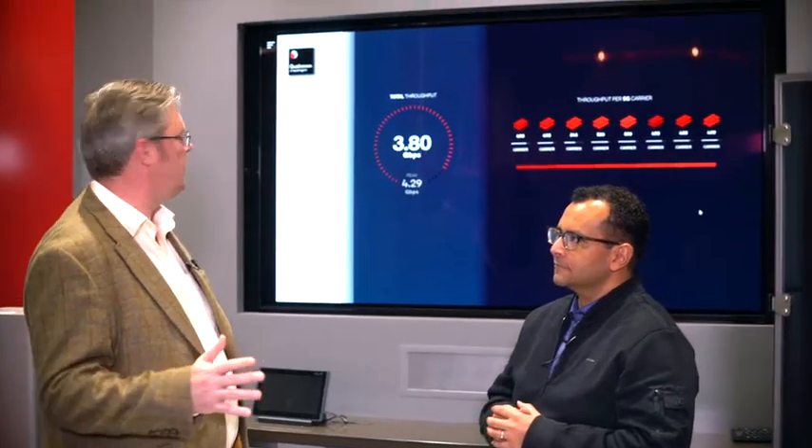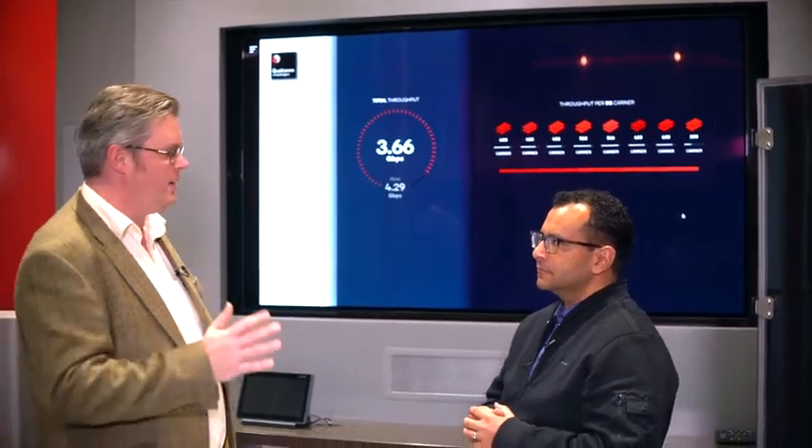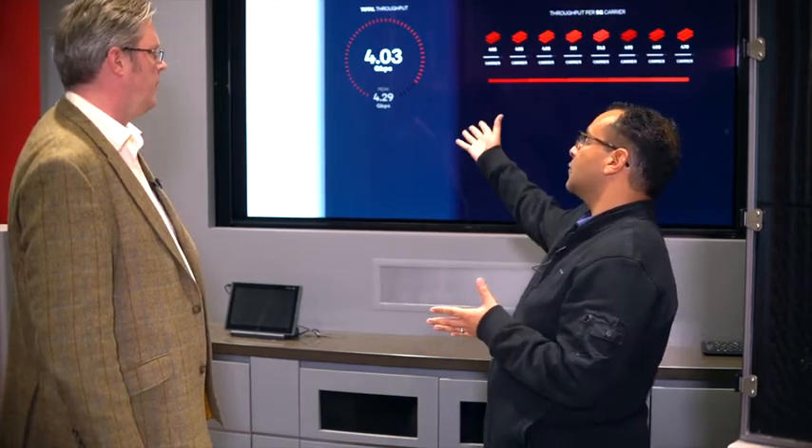Here we are in what is probably the most important demo of the day here at Qualcomm HQ, a demo of the X50 5G modem. This is a live demo of a 5G millimeter wave connection using the Snapdragon X50 5G modem, which was the first announced 5G modem in the world. We're achieving several gigabits per second of download speed over millimeter wave spectrum, which is a new type of airwaves that will be used for the first time in mobile networks with 5G.